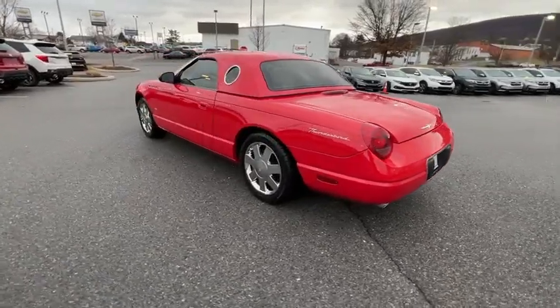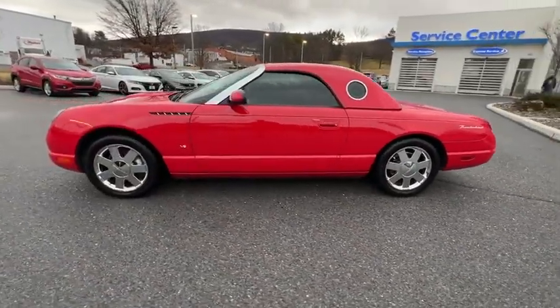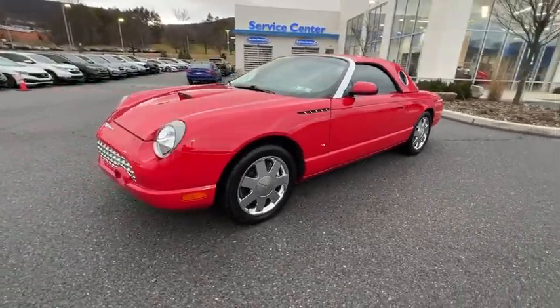With its sporty, flowing coupe body style, reasonable back seat space, and moderate price range, the Thunderbird is for car enthusiasts.